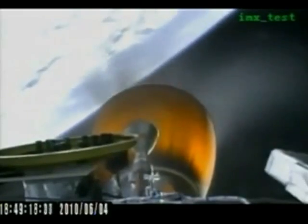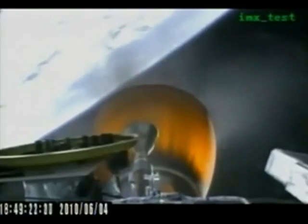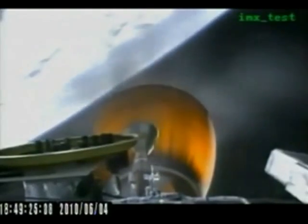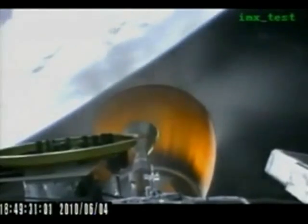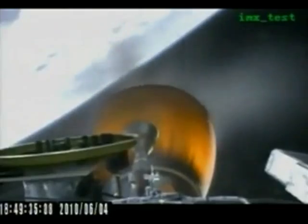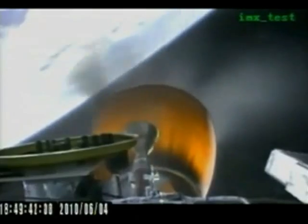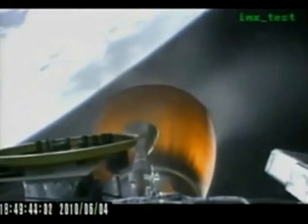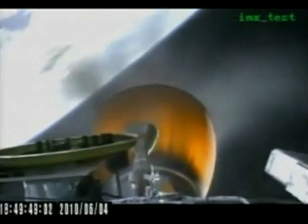As the second stage continues its flight, you will see one of the roll control actuators wiggle back and forth on the center of the screen. That's simply the vehicle correcting its trajectory as it continues to orbit. Second stage continues to perform nominally. Guidance is nominal. The vehicle is currently traveling at 4,000 meters per second at an altitude of 189 kilometers.